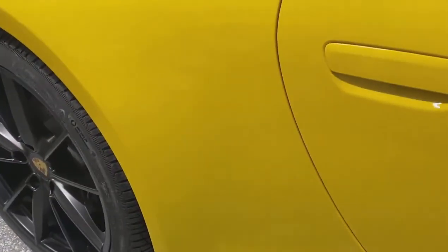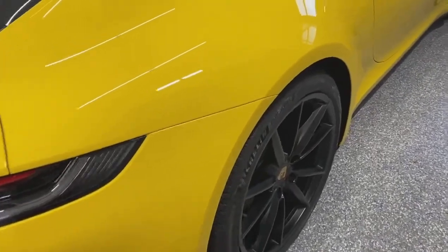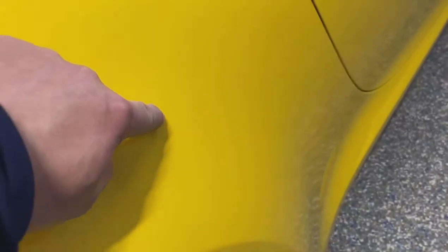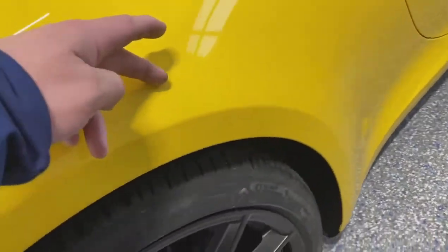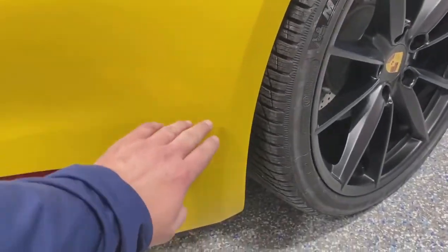What really made this install special was the custom impact area install. As you can see here, that coverage came up much higher than you typically see — this line comes across and we gave it a taped curved edge as it approached the door. It wraps around to the rear bumper protecting the corners of both rear bumpers, and we gave it a curved edge there as well — really a good fit on this vehicle.